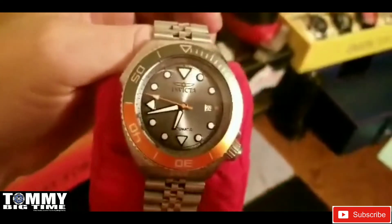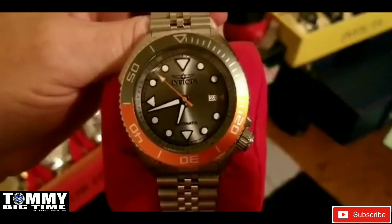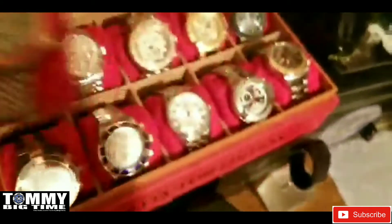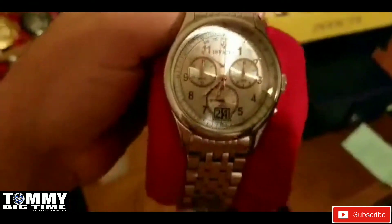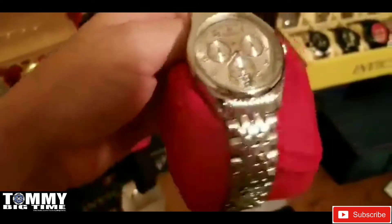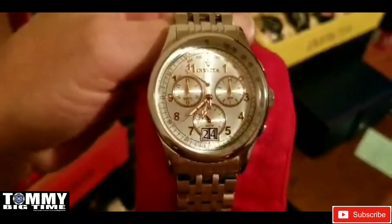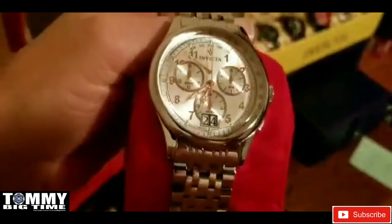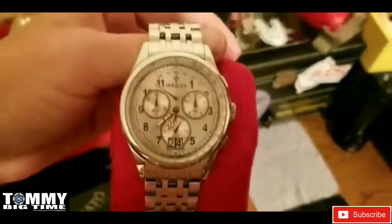If you want to know how I removed the Cyclops without having to change the crystal, just reach out and I'll let you know. Model number 30412. I love the vintage pieces — love this clean, classy look. This is out of the Invicta vintage collection, also with the Swiss Ronda 8040-N movement. Rose gold accents — it's a gorgeous piece. Model number 0418.